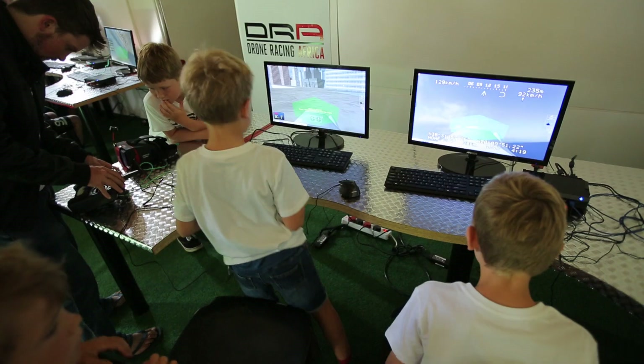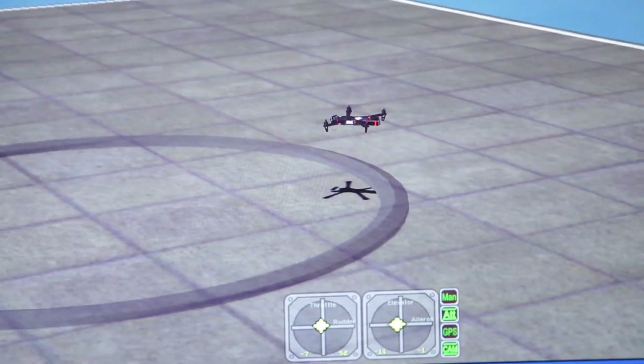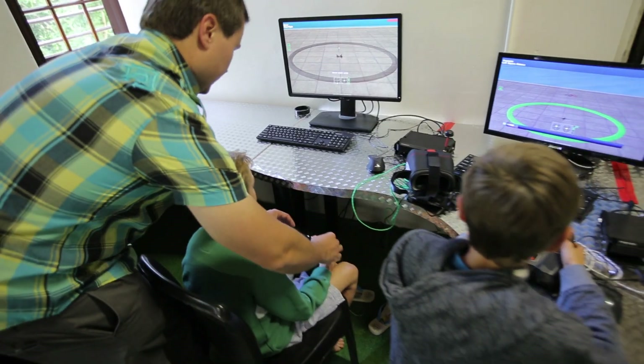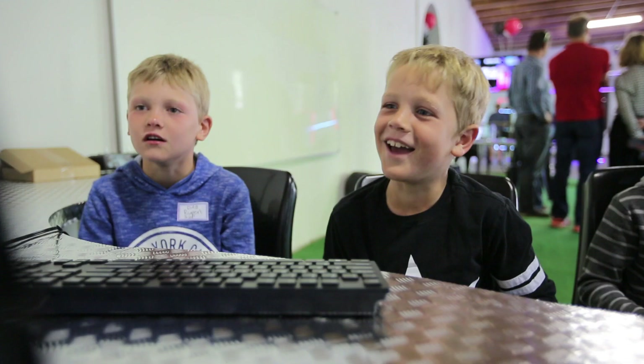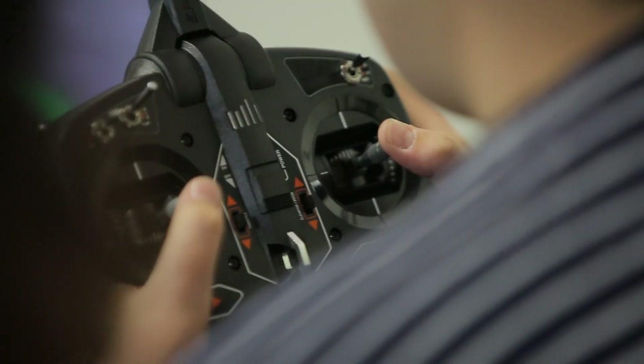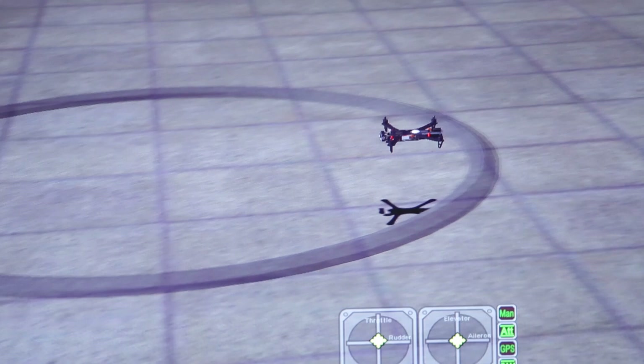They start with some theory and soon move on to the fun stuff. The simulators are where some of them get their first experience with flying drones. The beginners usually start with line of sight and the more advanced kids use the FPV, or first-person view, goggles.